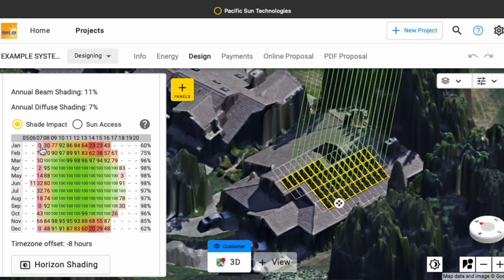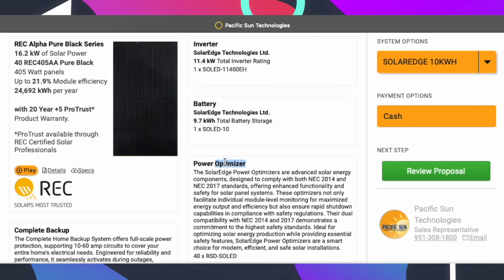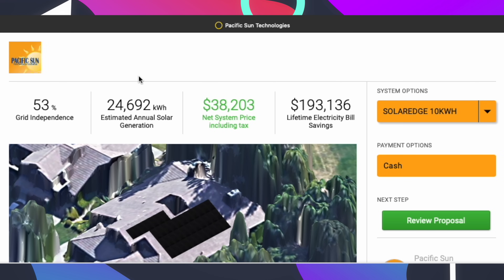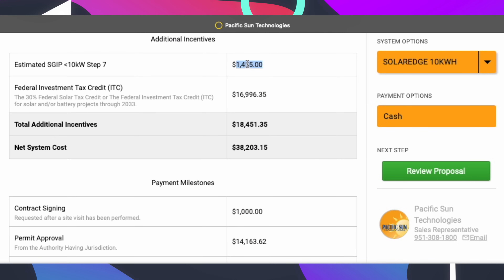Here is the SolarEdge configuration with 10 kilowatt hours of storage. We're using S440 power optimizers, one SolarEdge battery, complete backup configuration, REC panels, a 16.2-kilowatt array, and the 11.4-kilowatt inverter. The system is going to generate just under 24,700 kilowatt hours a year, with a net system cost of $38,203 — after the 30% federal investment tax credit and the California self-generation incentive program rebate of approximately $1,450.